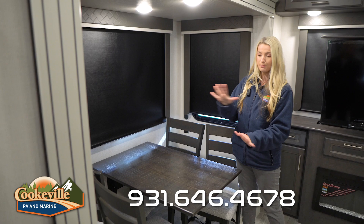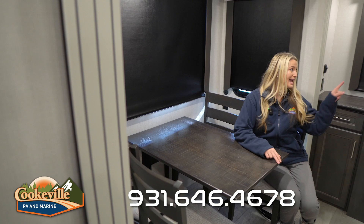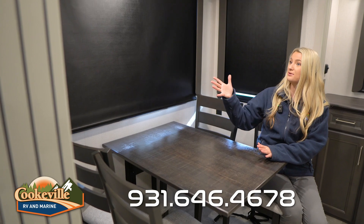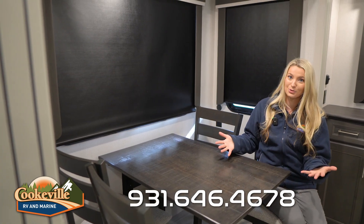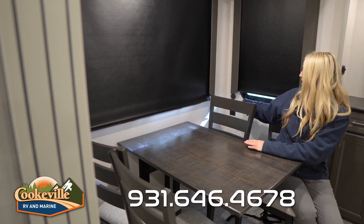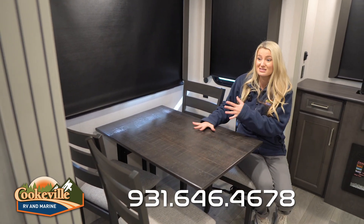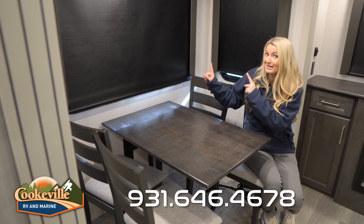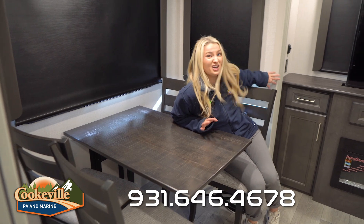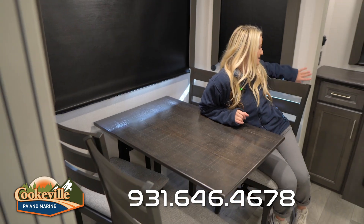The dinette is a perfect place to eat dinner as a family. You can pull the seats out and still see the TV — a fun thing to note. There are three windows in here so you can enjoy gorgeous views while eating. There's also an electrical outlet with USB and USB-C ports for plugging in laptops, and a dimmer switch so you can control the lighting mood.